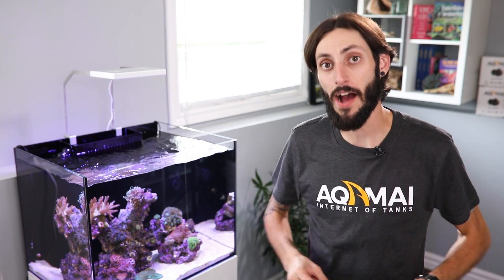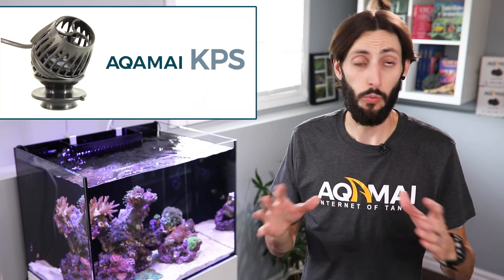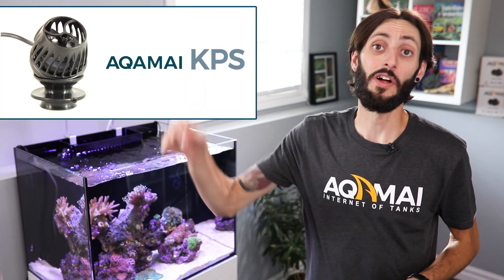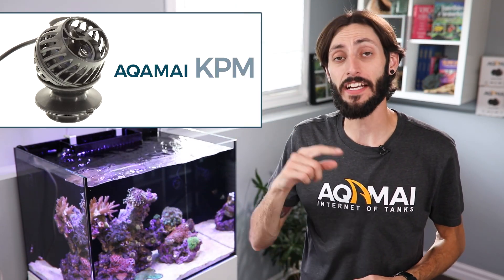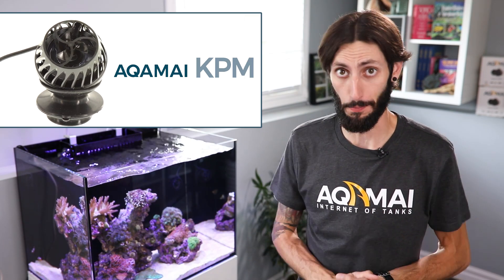Hey, it's Thomas here with Akamai. And by now, you've probably already heard about Akamai's groundbreaking Wavemaker pump, the KPS. It's Wi-Fi controllable, super cool. Well, today I get to talk to you about the big brother of that pump, the Wi-Fi controllable KPM Wavemaker pump.